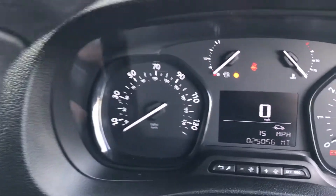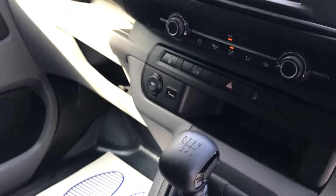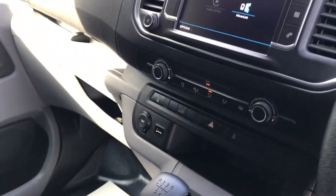Just to confirm the mileage, it's just 25,056 miles. It's actually a six speed box with air conditioning.